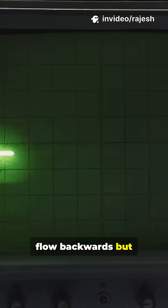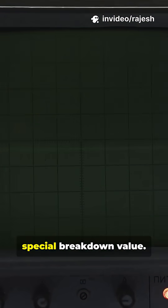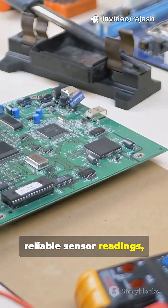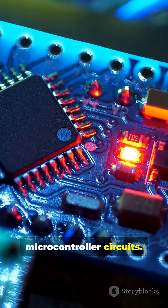It lets current flow backwards, but only when the voltage hits its special breakdown value. That's the secret sauce for steady power rails, reliable sensor readings, and over-voltage protection in microcontroller circuits.